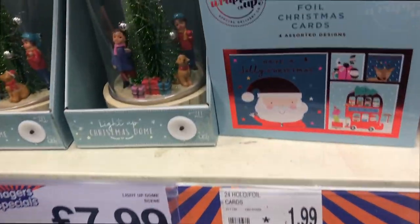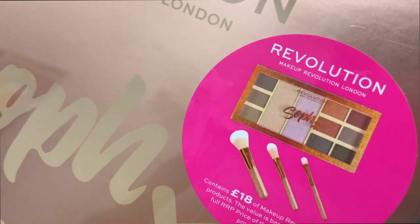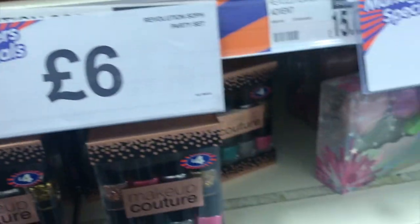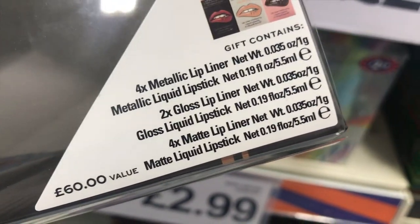You've got Sophie's Party which is a Revolution makeup eyeshadow set — it's a special for £6. And you've also got another Revolution set which has got the Retro Lip Vault — this is everything you get in it.